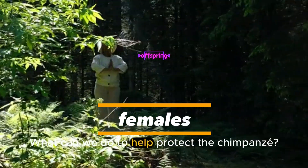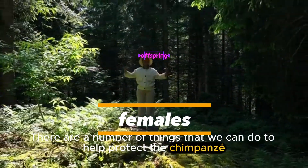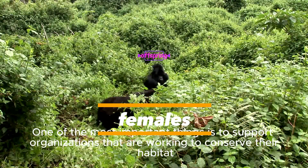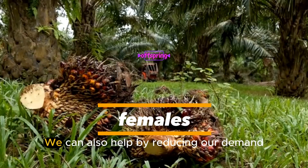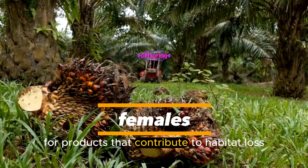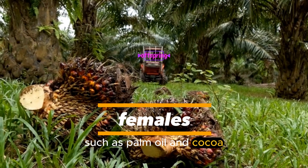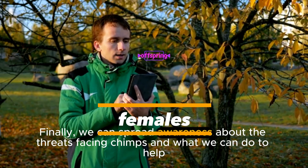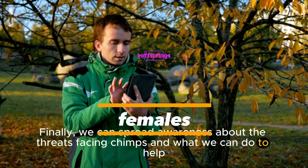What can we do to help protect chimpanzees? One of the most important things is to support organizations that are working to conserve their habitat. We can also help by reducing our demand for products that contribute to habitat loss, such as palm oil and cocoa. Finally, we can spread awareness about the threats facing chimps and what we can do to help.